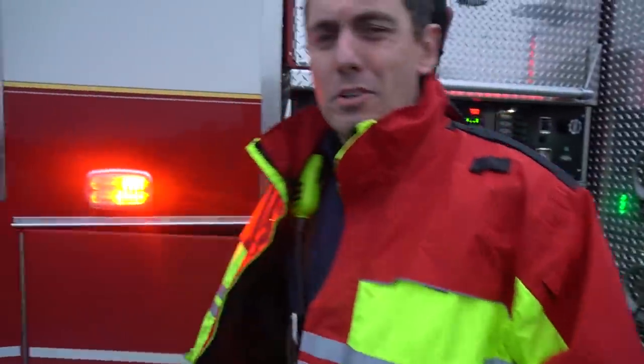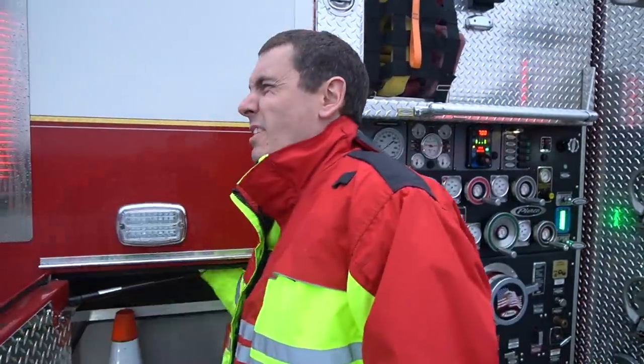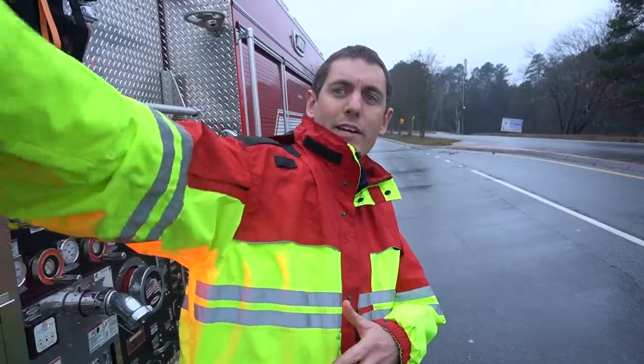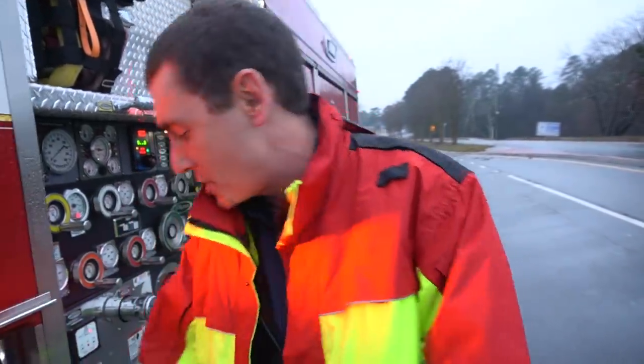We got an auto accident — looks like a single car involved right now. Unknown injuries, but it doesn't look too serious. So my first priority on the accident is going to be scene safety. We're blocking one lane here. I'm going to set some cones out just to make sure people see that we've got several cars, so just watch your back — it's the most dangerous part of our job today.